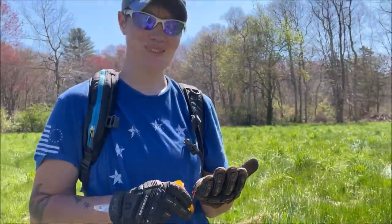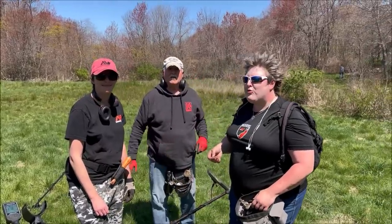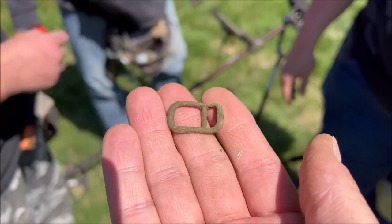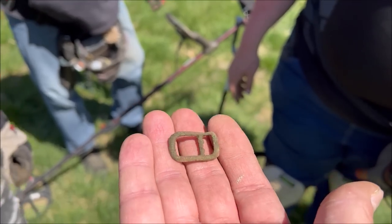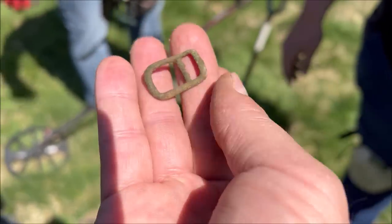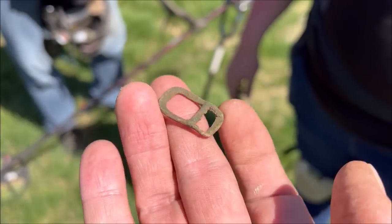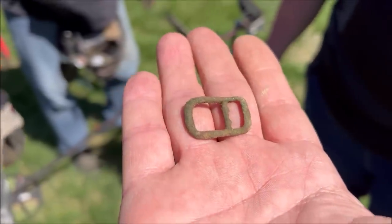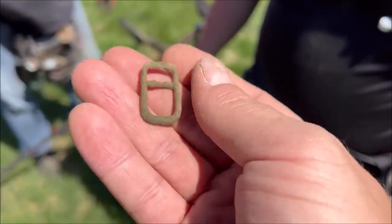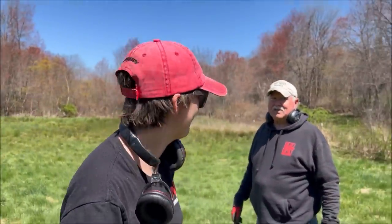Nicola found something cool - Doug let out a woo. Look at that shape - have you ever seen one like it before? You can clearly see where the leather came in and came up. I think it's horse tack - specifically a bridle part. It looks so dainty for such a big animal, but that's why it'd be on the bridle where things are a little more delicate. That's a beautiful find, Nicola!